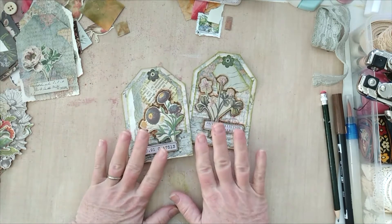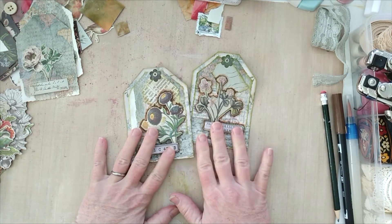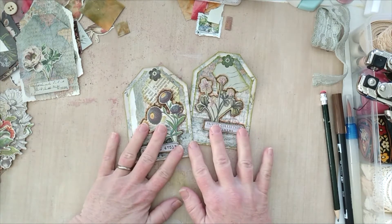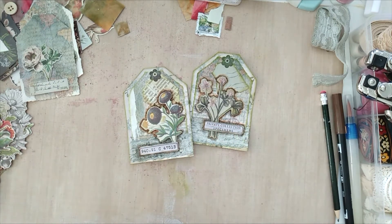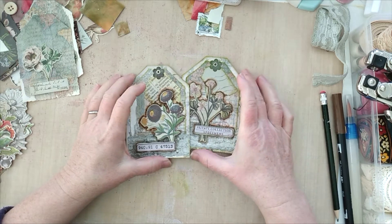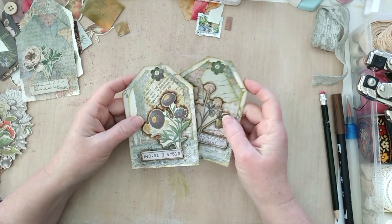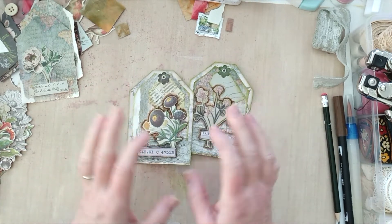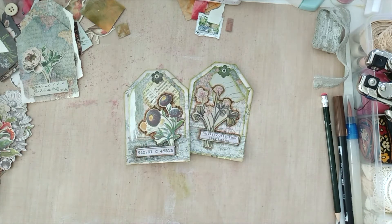So this actually is my rendition — I've got one, two, three, four, five — this is six. And it's a napkin image and tag. Let me get that out. Yeah, napkin image and tag — I think that's what it is. It's tag and napkin image.